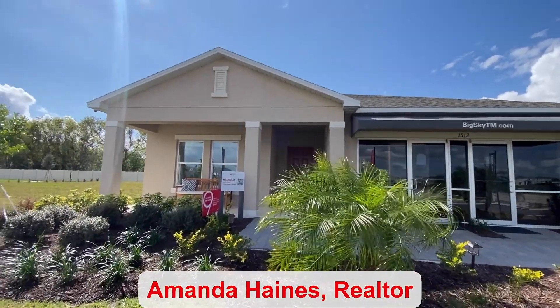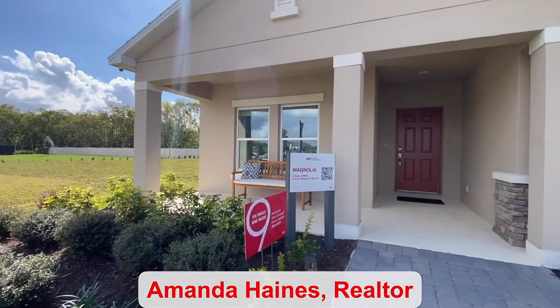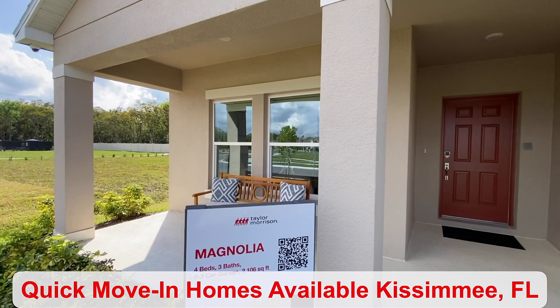Hello everyone, my name is Amanda Haynes. I'm a realtor with Preferred Realty Brokers on the Mellow Group. And this is the Magnolia model.